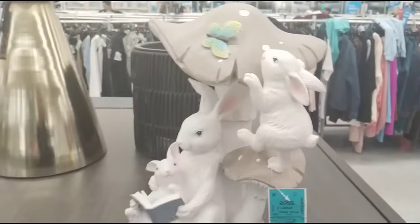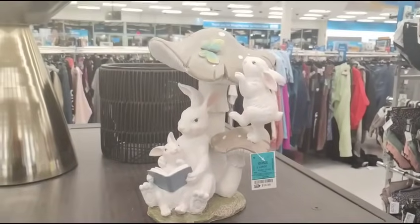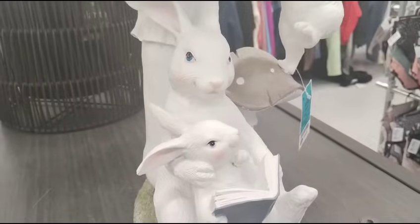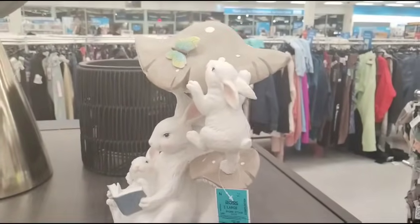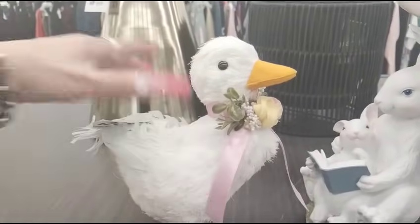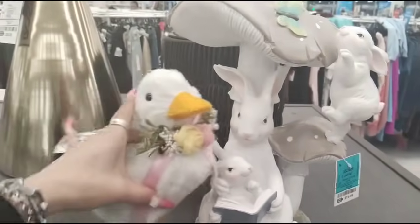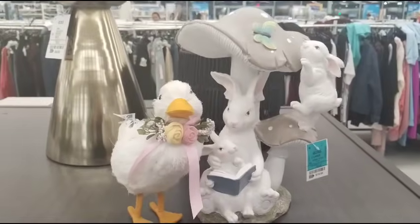Ross is just on fire. Look at this piece for $19.99 — it's resin, it's gorgeous, you can use it inside or outside. Mama's reading to the baby, they've got the book, the mushrooms — they've incorporated everything. It's a nice size, I'm digging it. I also found this — look at the duck! It is $6.99, where are we going to get a duck for $6.99? It's absolutely — look at that. Easter has arrived and they're coming through.